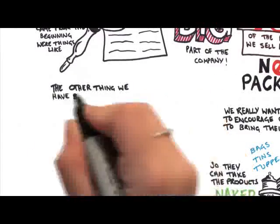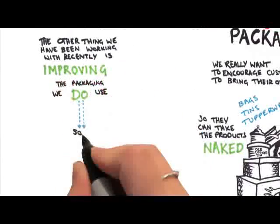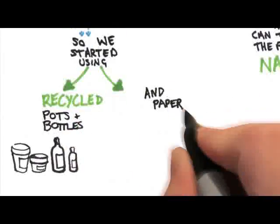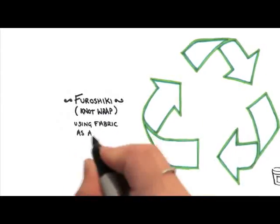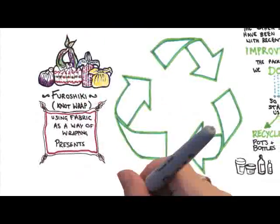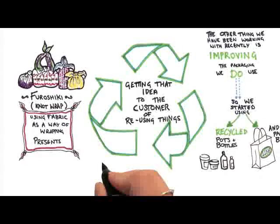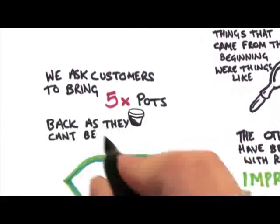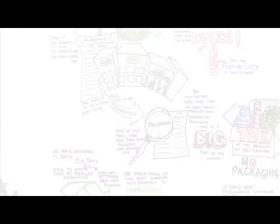The other thing we've been working on recently is improving the packaging that we do use. We started using recycled pots and bottles — that's been going on for a few years — paper bags, and now we have furoshiki and the knot wrap, using fabric as a way of wrapping presents with reusable fabric. We ask customers to bring five pots back because they can't be recycled everywhere, and those pots get turned into new packaging which we sell back to the shop.